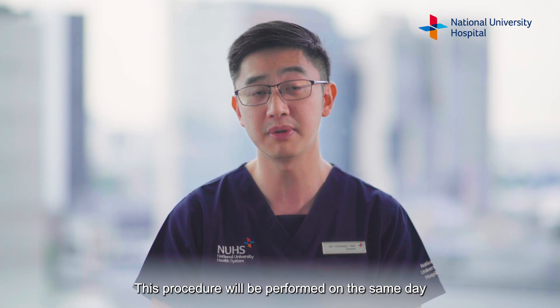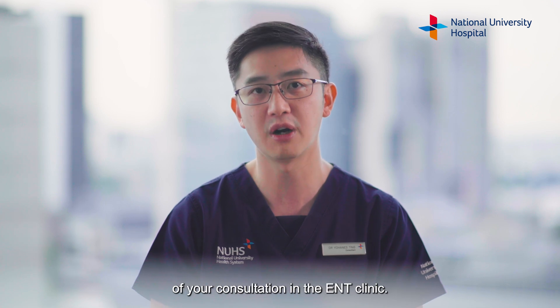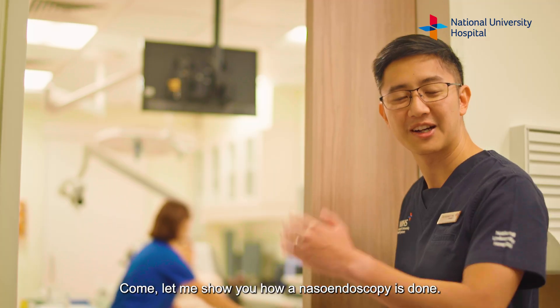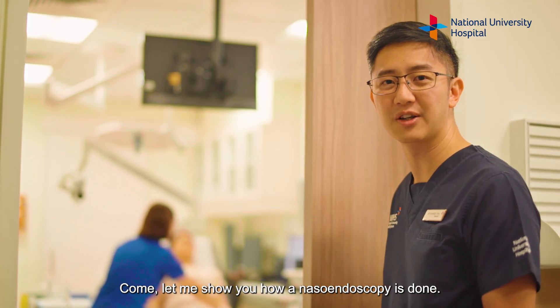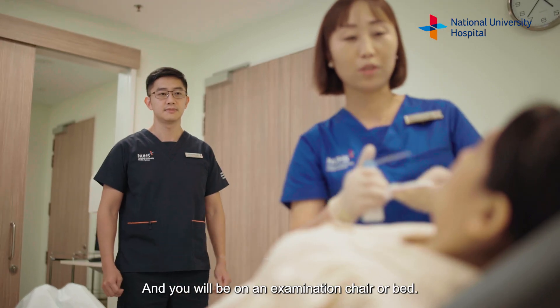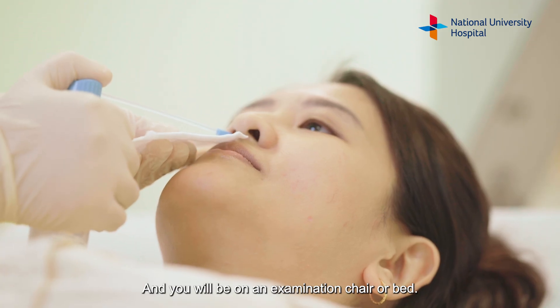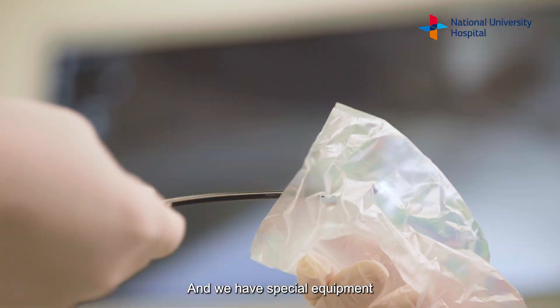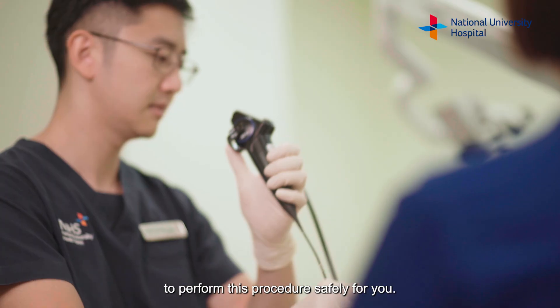This procedure will be performed on the same day of your consultation in the ENT clinic. Come, let me show you how a nasal endoscopy is done. We are in a typical procedure room and you will be on an examination chair or bed. A local anesthetic spray may first be administered into your nose, and we have special equipment to perform this procedure safely for you.